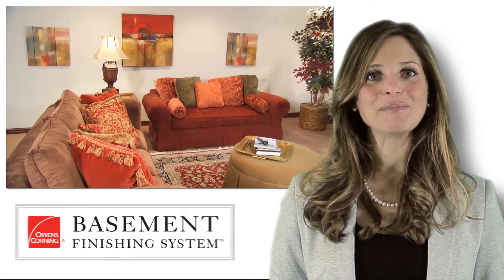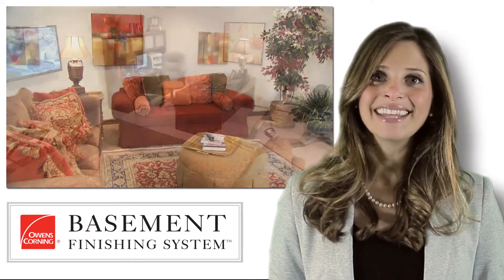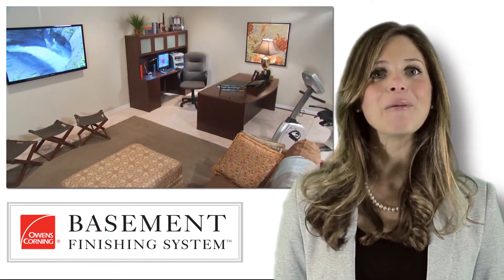I am Ellen from Owens Corning Basement Finishing System. If you have any additional questions, give us a call. Thanks for watching and I hope these steps help you with your upcoming basement finishing project.